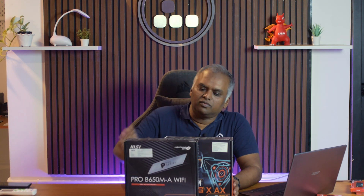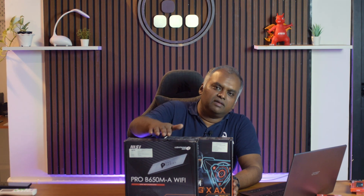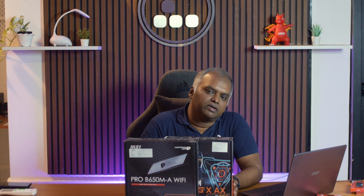The MSI was around ₹21,000 at launch in India, and prices have since come down to about ₹19,000–20,000. The Gigabyte board is slightly cheaper at around ₹17,000 with Wi-Fi, making it one of the cheapest boards available with Wi-Fi today. Gigabyte may run offers in the future as well.